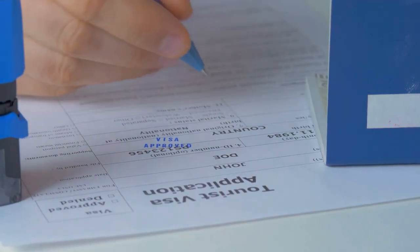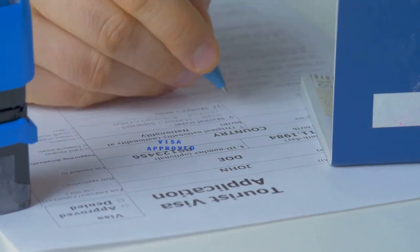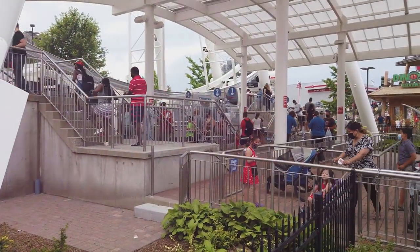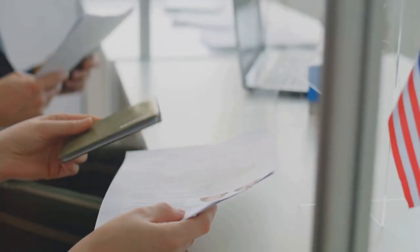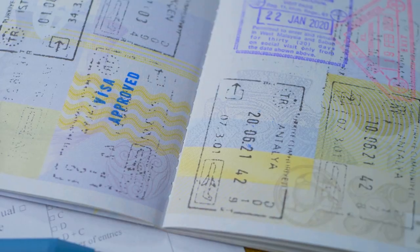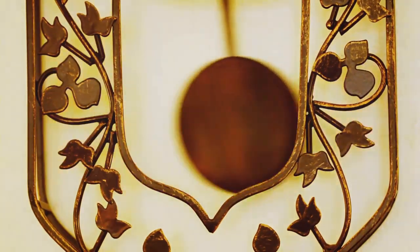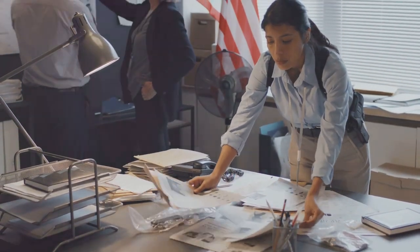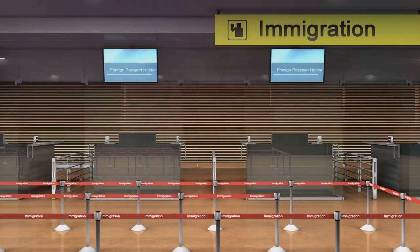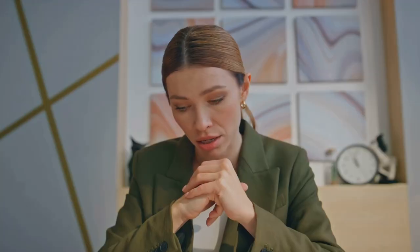One of the biggest misconceptions about visa bulletins is that they offer a clear and predictable path to a green card. People assume it's like waiting in line for a roller coaster — you can see the progress, estimate the wait time, and know when it's your turn. But the reality is far messier. Visa bulletins are anything but predictable. The cutoff dates can swing back and forth like a pendulum, leaving applicants in a constant state of uncertainty. This unpredictability stems from the complex interplay of factors including global demand, economic conditions, and even US political climate. This lack of predictability can be incredibly stressful for applicants.